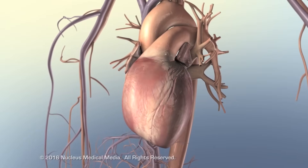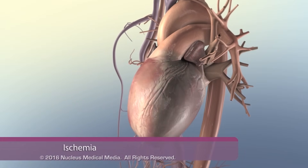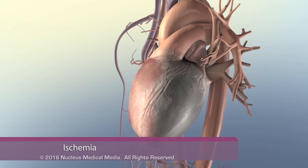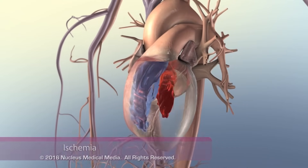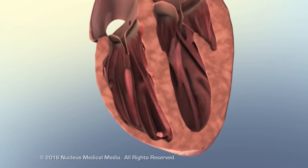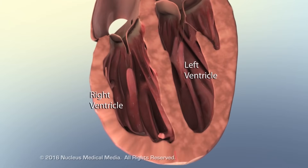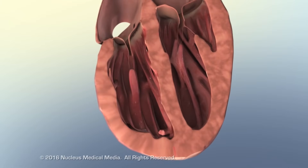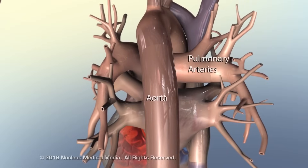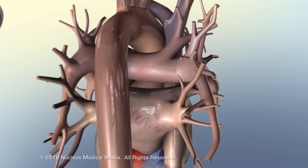The most common cause of right-sided heart failure is left-sided heart failure, often the result of coronary artery disease. Increased afterload or resistance in pulmonary arteries elevates pumping pressure and weakens the right ventricle over time. Right-sided heart failure caused by pulmonary disorders is called cor pulmonale.